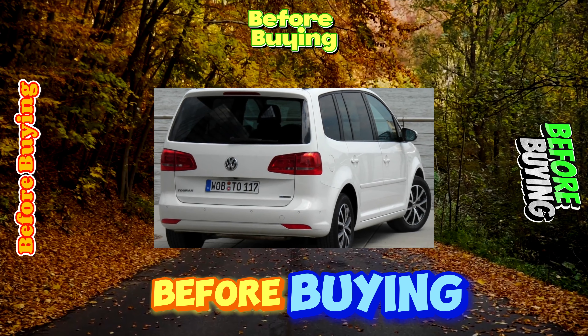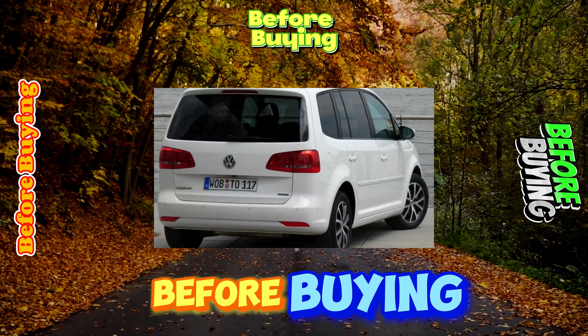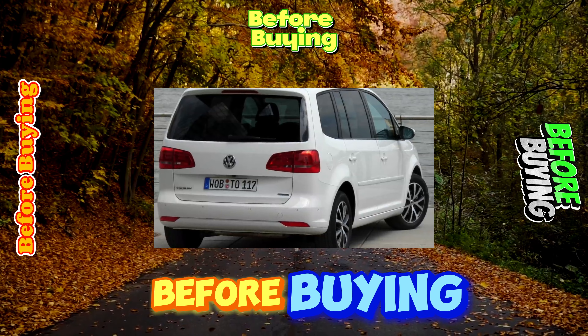For the role of an exemplary family car, the most trouble-free modifications of the Touran are recommended: 1.6 L MPI, 2.0 L FSI, and 1.9 L TDI. Compared to competitors, this model is expensive, but it attracts with high-quality build, wide functionality and practicality, and good driving performance.